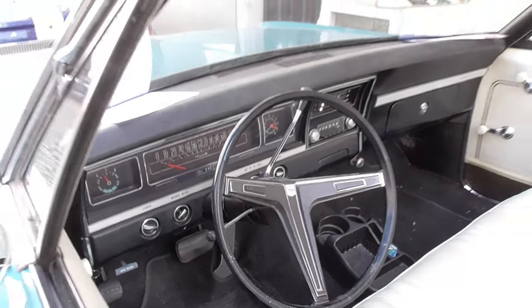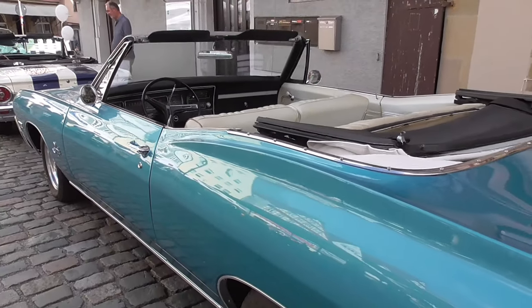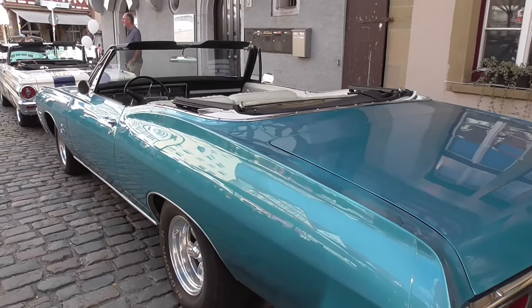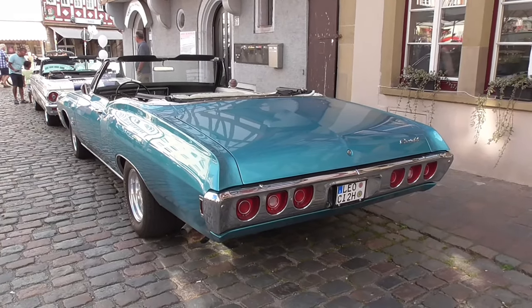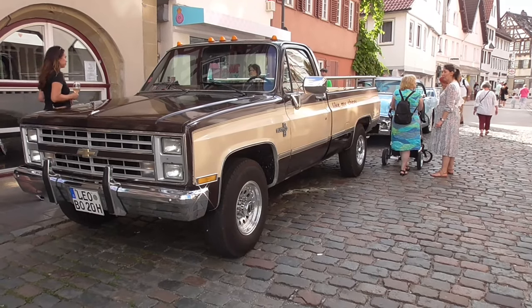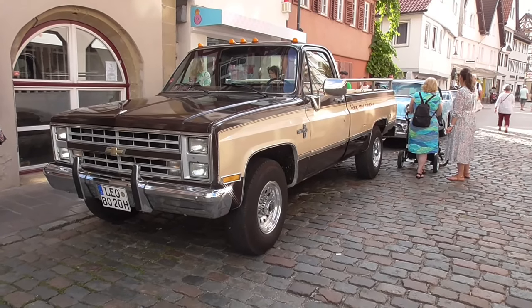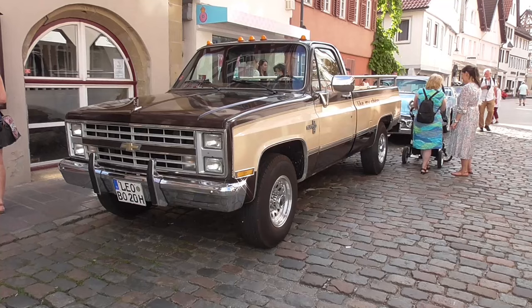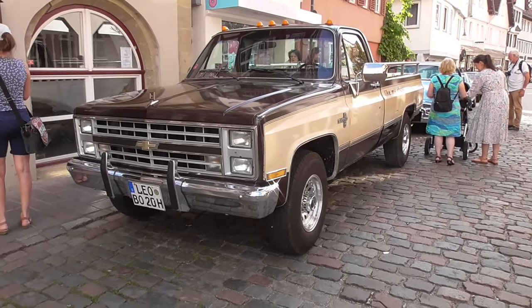Really beautiful guys, absolutely beautiful. It's so long guys — that's what she said. That's a cool Silverado 2.0. Very nice design, almost like the GMC Sierra from Fargo.